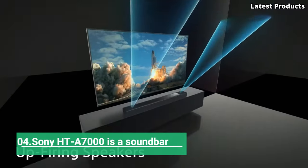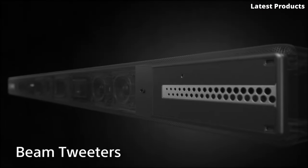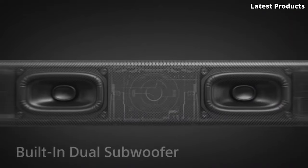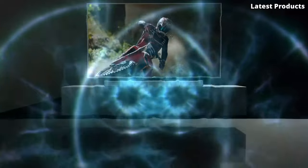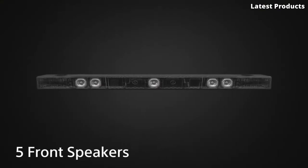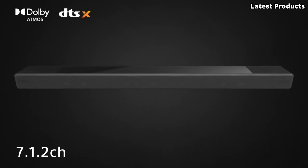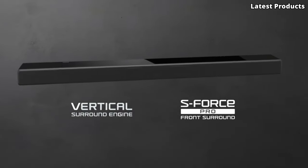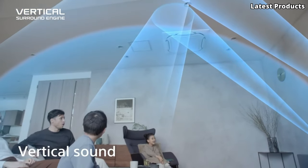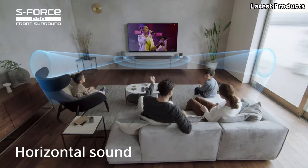Number 4: Sony HT-A7000 Soundbar. Introducing the Sony HT-A7000 soundbar, a game changer in home audio technology. Prepare to be amazed as this sleek and sophisticated soundbar elevates your entertainment experience to new heights. With its advanced 7.1.2-channel sound system and immersive Dolby Atmos support, the HT-A7000 delivers stunningly lifelike audio that surrounds you from every angle.